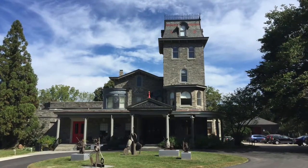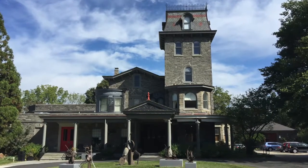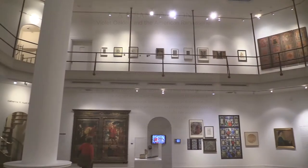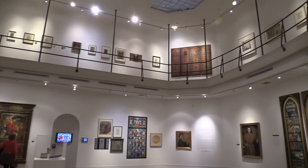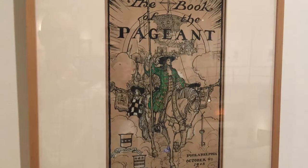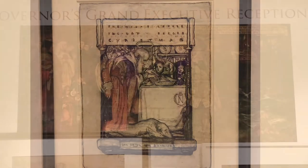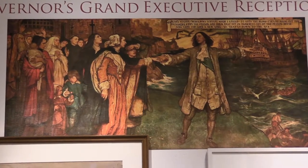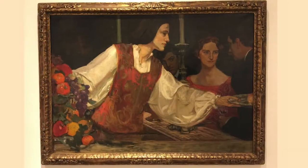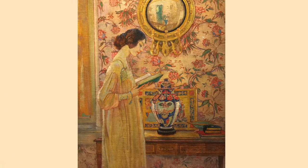On view at Philadelphia's Woodmere Art Museum through January 21, 2018 is A Grand Vision: Violet Oakley and the American Renaissance. The exhibition exhaustively details Ms. Oakley's long and prolific career as an illustrator, muralist, painter, and designer.